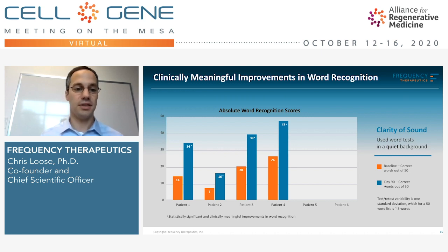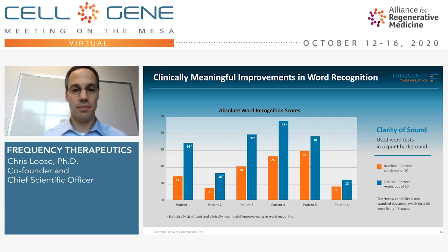What does this mean for a patient? Patient two may have been a cochlear implant candidate coming in, but after treatment has moved out of that range and might be a hearing aid candidate. Patient four came in getting half of the words incorrect, and 90 days after a single treatment is essentially getting all the words correct. The final two patients, while they did reach the bar for clinically meaningful improvements, also showed increases in word score.